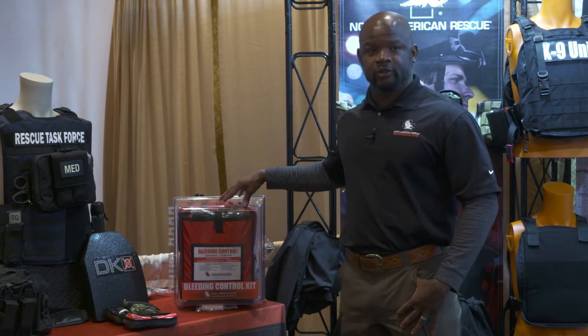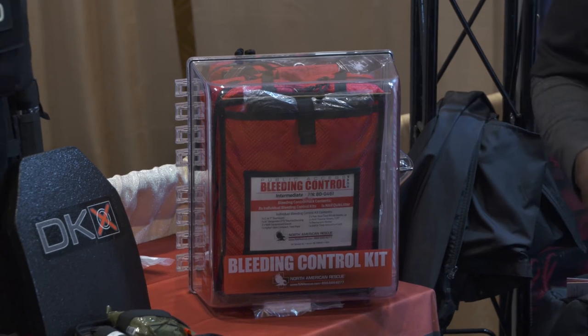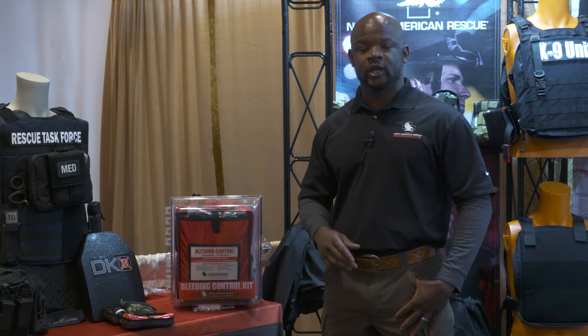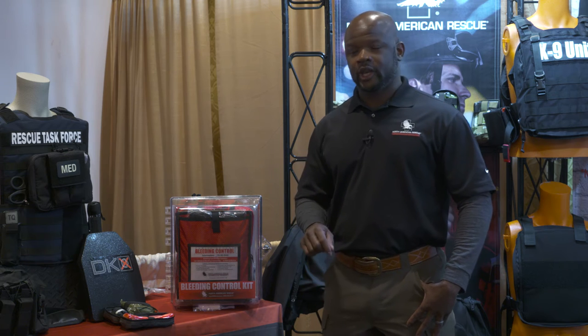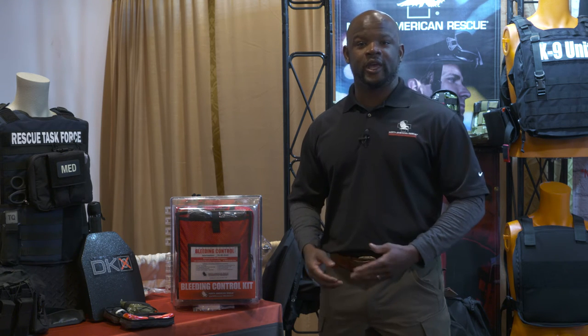Some of the elements we put together here have actually been proven in both military campaigns and law enforcement. These are items that have been deployed for quite some time — tourniquets, hemostatic agents, trauma dressings — baseline equipment that we know we can train civilians on, educate them on, and then make accessible.